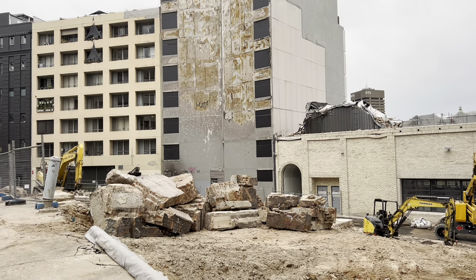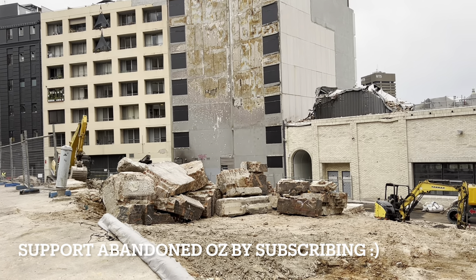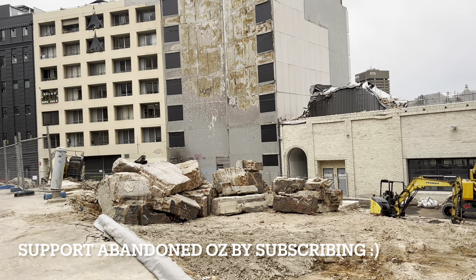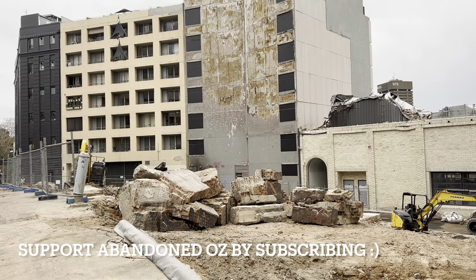Demolition is pretty well complete. There's just some blocks of bricks left over. I'm not too sure if someone's purchased them and someone's actually gonna pick them up or something — it just seems a bit weird that they're left there like that.